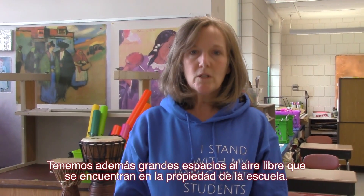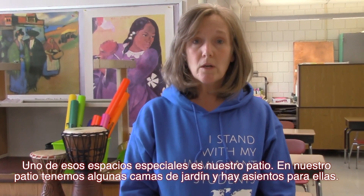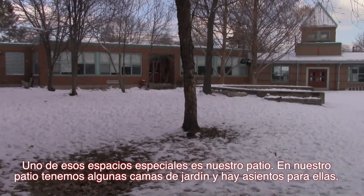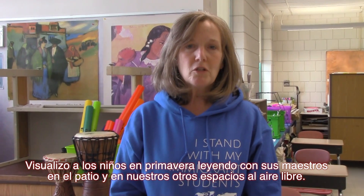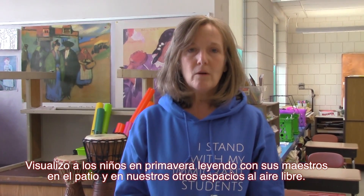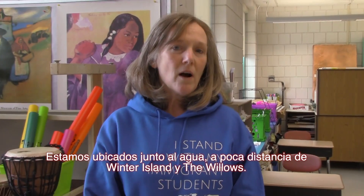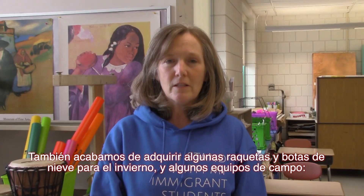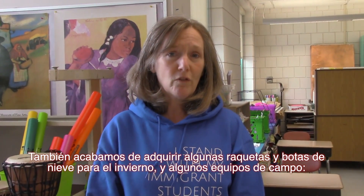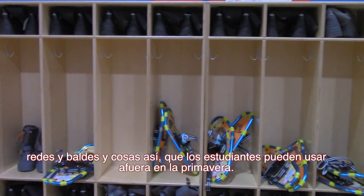We also have great outdoor spaces on the school property. One of those spaces that's really special is our courtyard, where we have some garden beds and seating. I envision kids in the spring reading with their teachers out in the courtyard and in our other outdoor spaces. We're located right along the water, within walking distance to Winter Island and the Willows. We have a courtyard, a big field, a beautiful playground, and we also just acquired some snowshoes and snow boots for the winter, and some fielding equipment — nets and buckets and things that students can use outside in the spring.